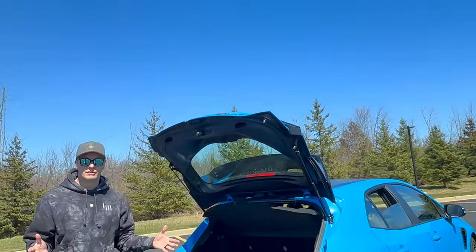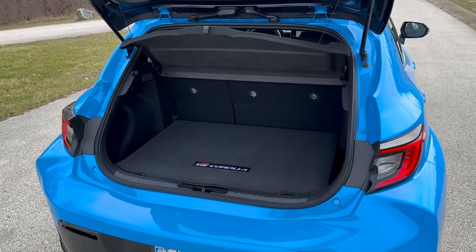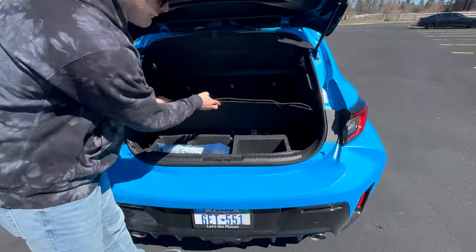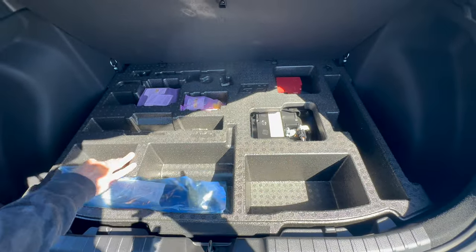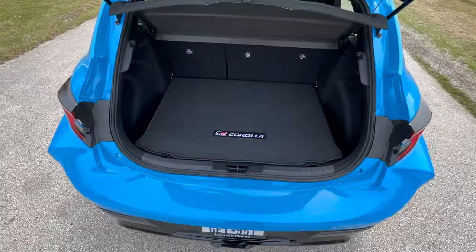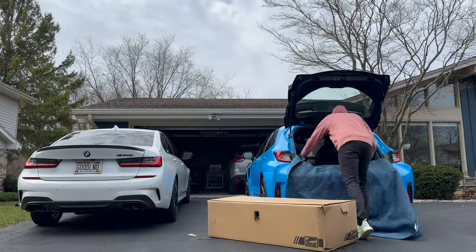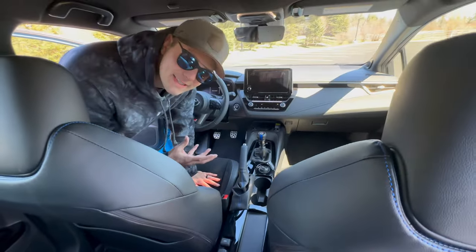Then there's the trunk. The benefit of a hot hatch is practicality and cargo space, but here again the Golf R and Civic Type R give you more trunk space. The floor seems really high because they've moved the battery to the back — it's covered in foam that says GR, which is a nice touch. You've got little pockets and you can drop the rear seats; I was able to fit an entire performance exhaust for a BMW M340 in there. So it's not impractical, but you're definitely getting more trunk space in a Golf R and especially a Civic Type R.